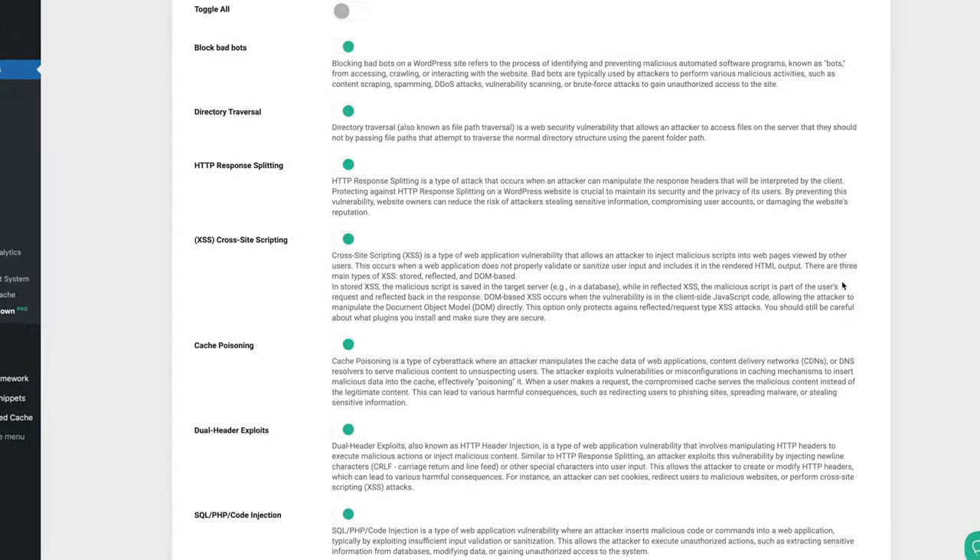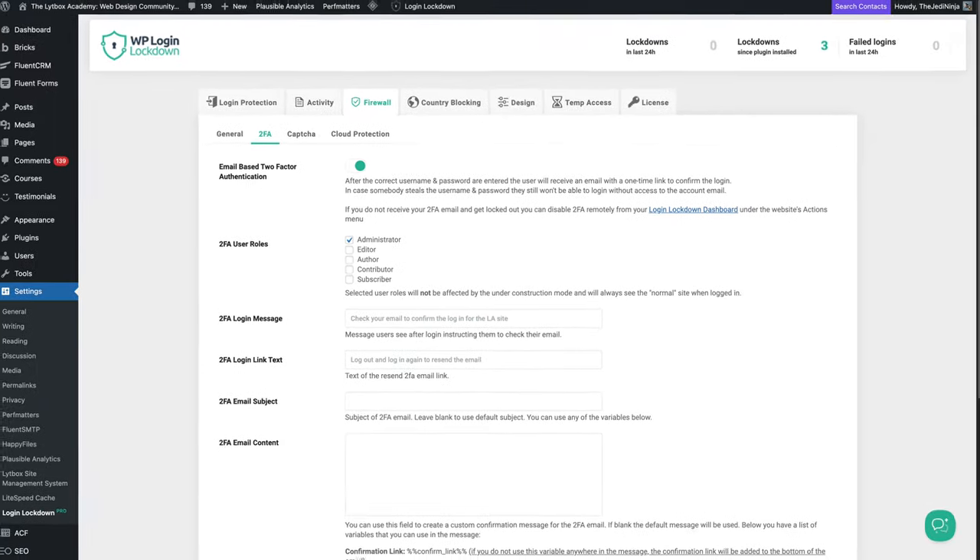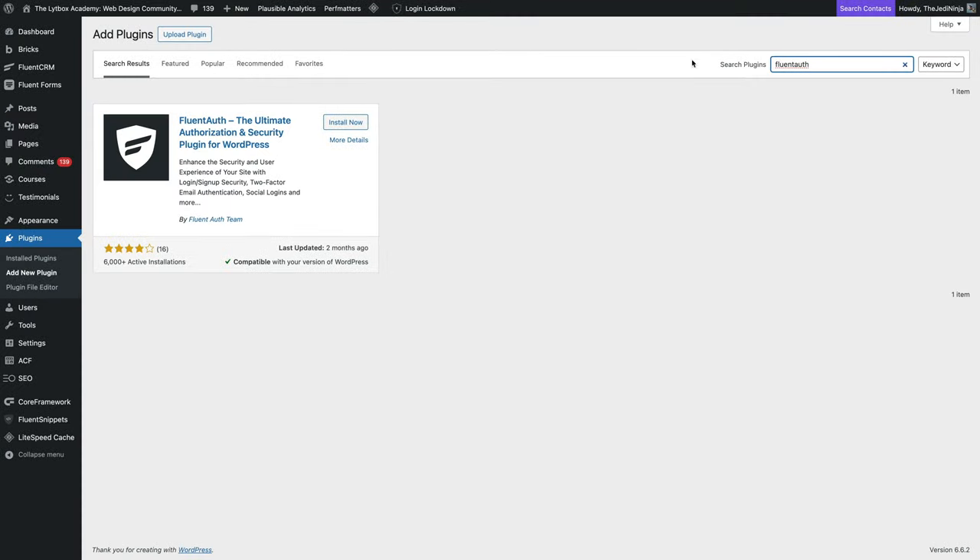The second thing I do is use PerfMatters and WP Login Lockdown Pro. PerfMatters is an optimization plugin, but it has some features that help with security. Login Lockdown Pro also has more security features — I turn all of these on, and if you need to block specific countries, you can do that. Next is two-factor authentication, which I also set up inside WP Login Lockdown Pro. If you want a free solution, check out Fluent Auth — it is super good and crazy that it's free. I had a conversation with Jewel, the founder of the Fluent plugins, at a WordCamp. He told me about Fluent Auth, how they pair it with Cloudflare, and how that combination is the total security solution with no other security plugins needed.